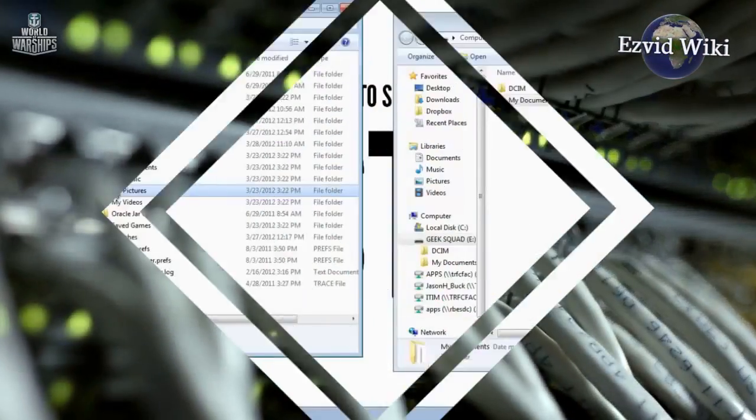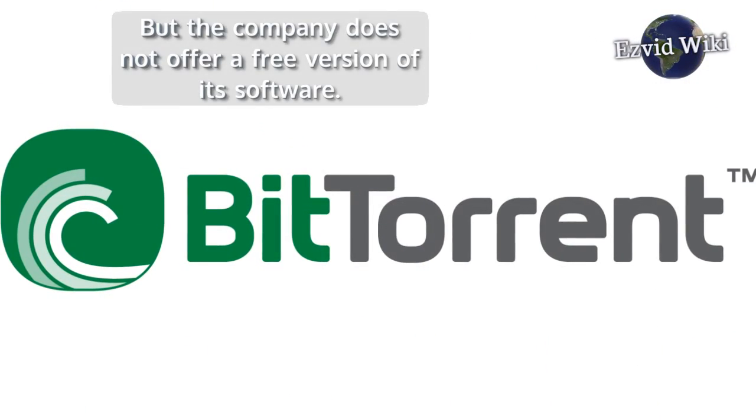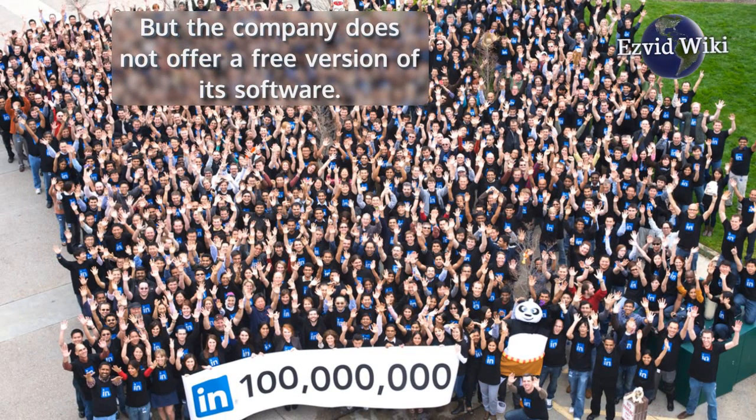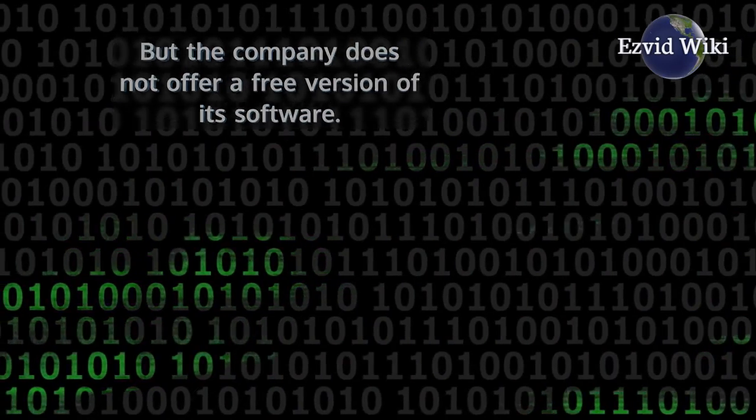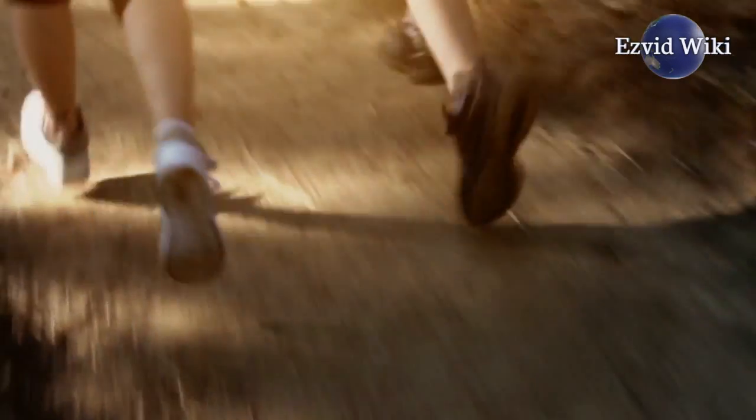HMA also allows for free file uploading, including content sharing over BitTorrent. But the company does not offer a free version of its software. If you're looking to give HMA's service a trial run before committing, you're out of luck.